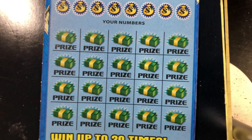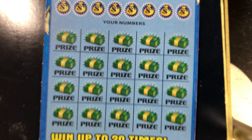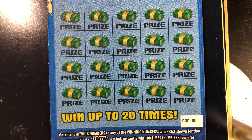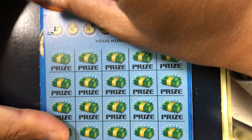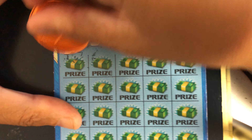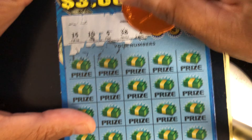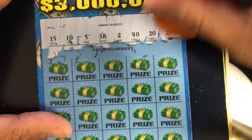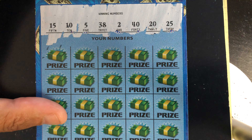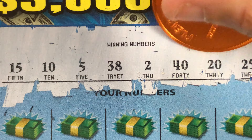It's morning time and I'm still trying to wake up and get the day started, so bear with me. Alright, here we are — ticket zero, 100 Times the Money. Our numbers are 15, 10, 5, 38, 2, 40, 20, and 25.